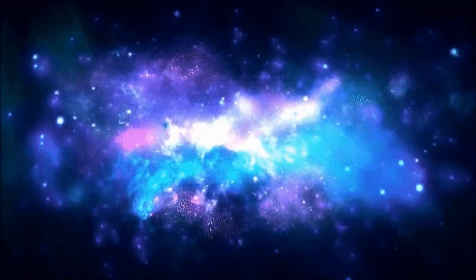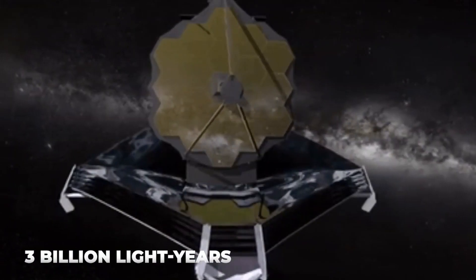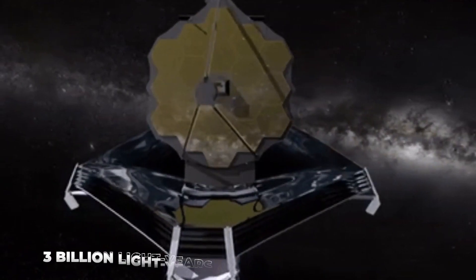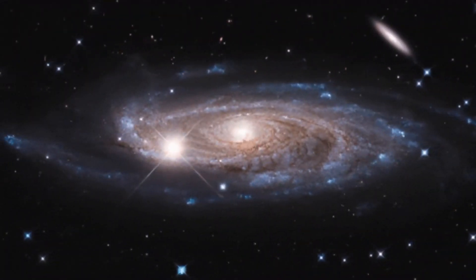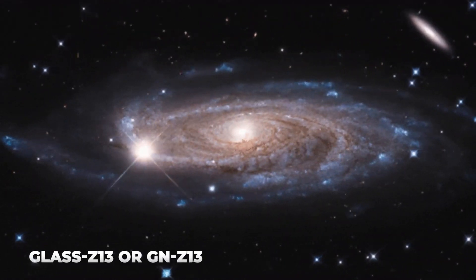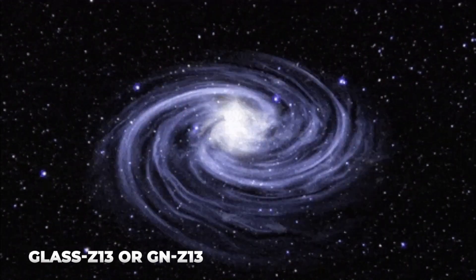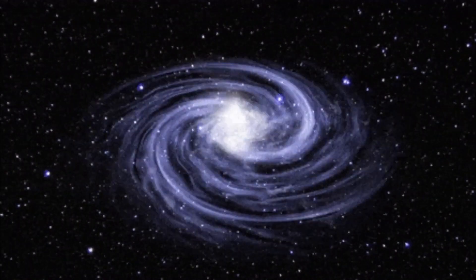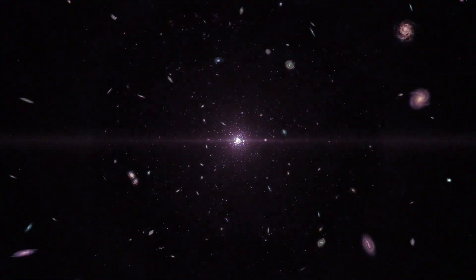The galaxy in which the supernova was located is about 3 billion light-years from our Earth. In addition to this new discovery, the Webb Telescope also released images of a 13.5 billion-year-old galaxy — the oldest galaxy in the universe currently visible to humans — known as GLASS-Z13 or GN-Z13. The universe came into being 13.8 billion years ago, and this galaxy had formed just 300 million years after the Big Bang event.